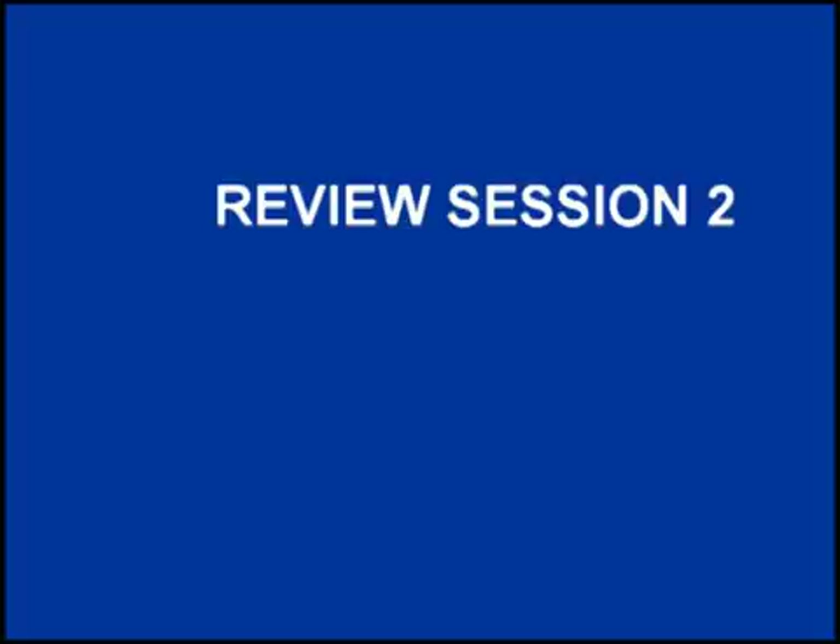Thank you for taking the time to listen to this program. I hope you have found it to be both enjoyable and useful in your care of patients.